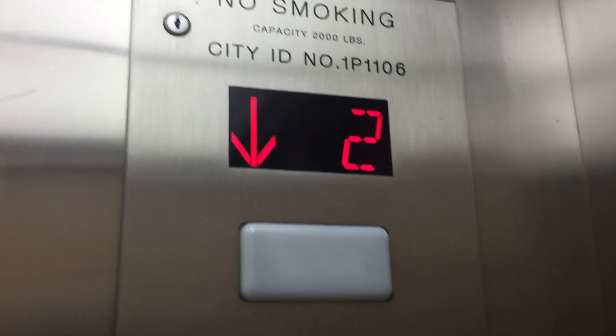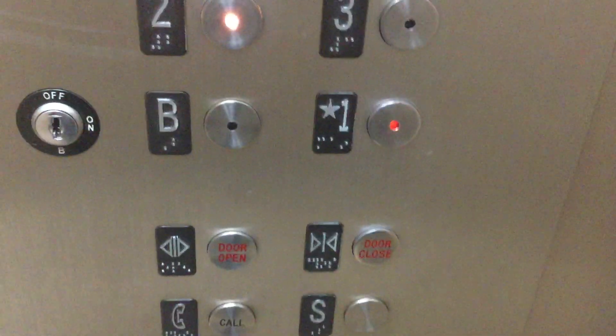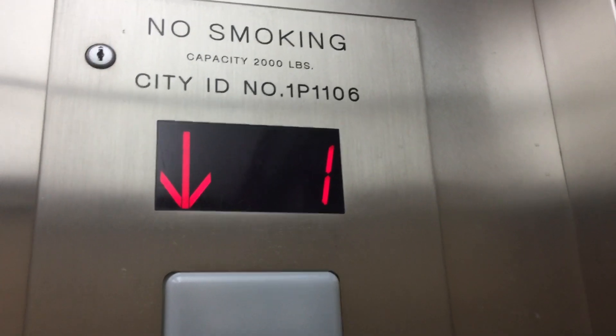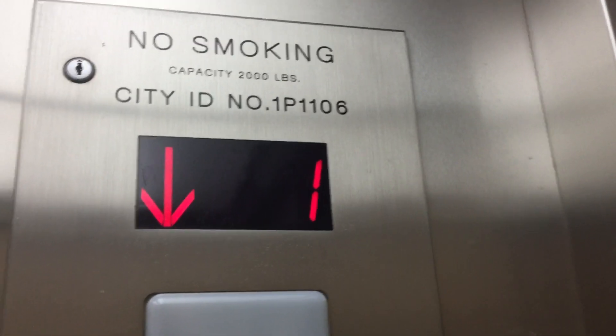I'm going back down to one. Dead bell indicator. Let's go. Check it. Look it down to two. Here we are at one. City ID number 1P1106. Here we are back at one now.